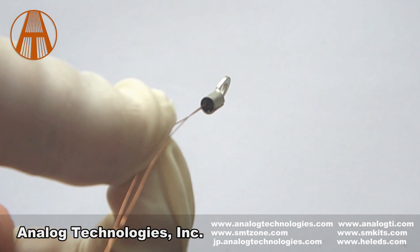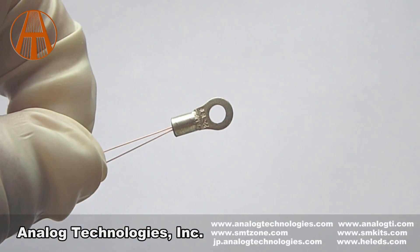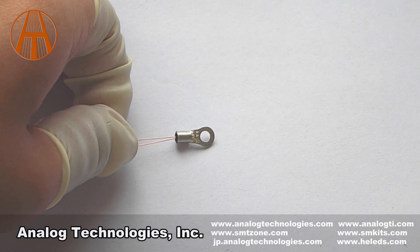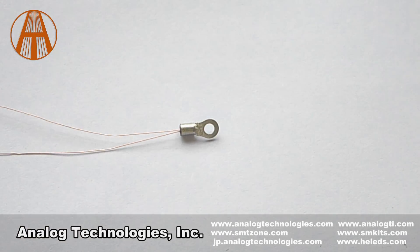the ATI-10K L2C thermistor presents higher long-term thermal stability, higher reliability, and wide operating temperature range. In addition, it has a small size and fast response time.